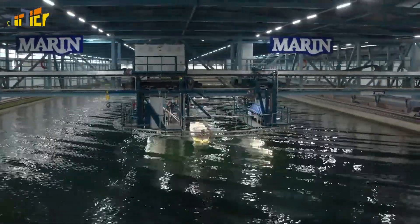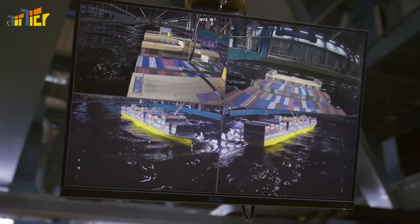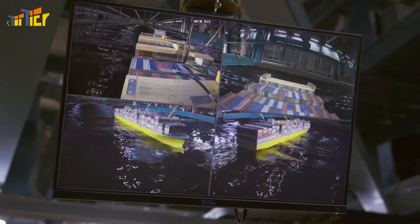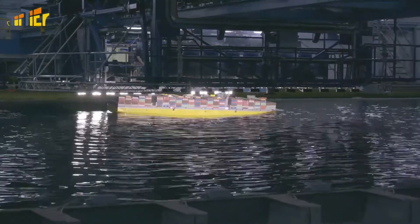It's normal for container ships to pitch and roll in heavy seas. But the ship's movement and certain wave conditions can sometimes reinforce one another, causing the container ship to roll uncontrollably. That can be dangerous for both the crew and the cargo. Containers can get loose and fall overboard, and that can happen in the blink of an eye.